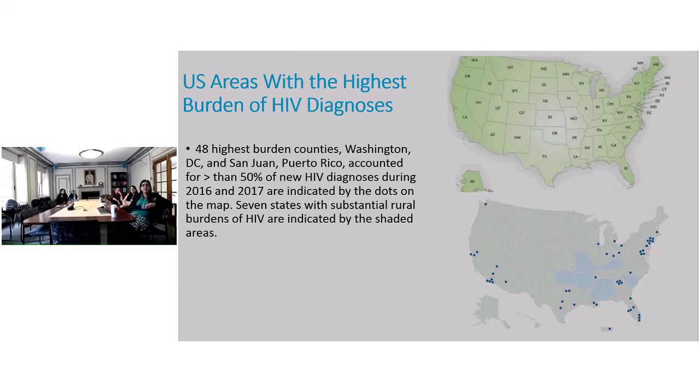Seven states with substantial rural burdens of HIV are indicated on the map: Missouri, Oklahoma, Arkansas, Mississippi, Alabama, South Carolina, and Kentucky. These states are adding a lot to this epidemic right now.